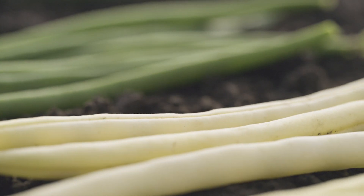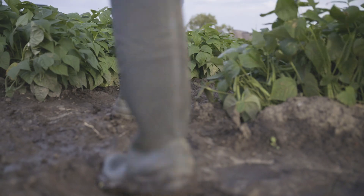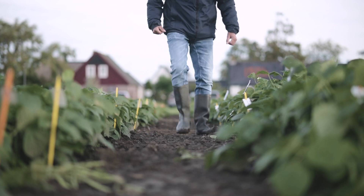Fresh, green, and crunchy. That's how beans should be. But as an open field crop, beans face a number of adversities.